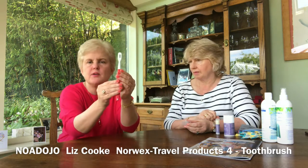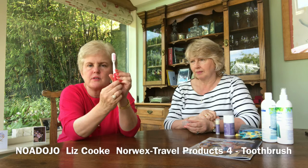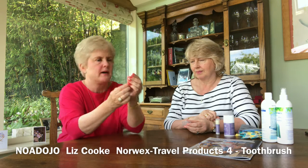And it just clips out. I don't know if you can see on the back and then on the front — the head just clips out.